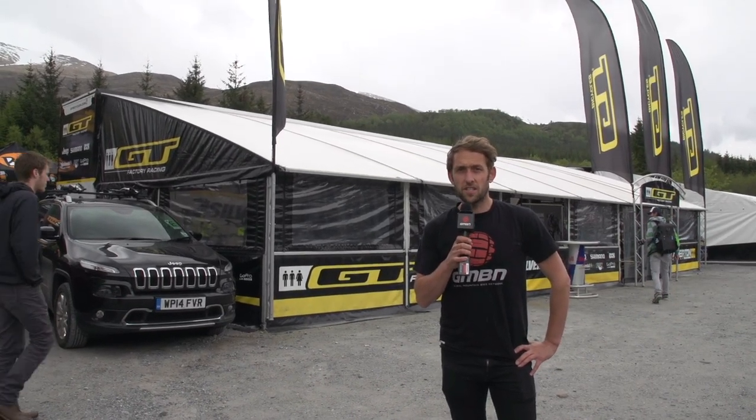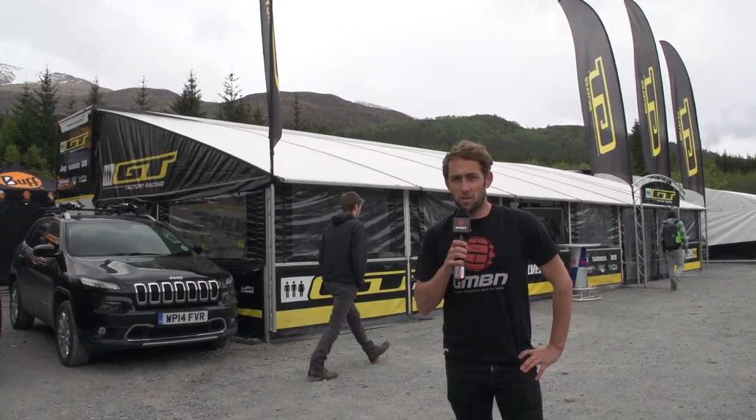We're stood outside of GT Factory Racing. We're going to do a truck tour and have a look around, see what's going on.